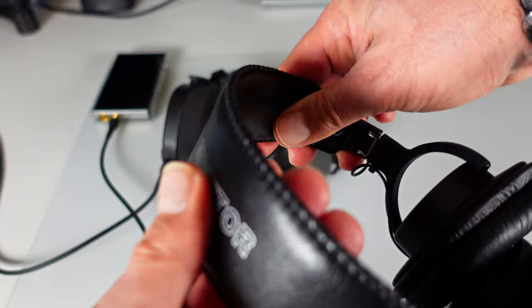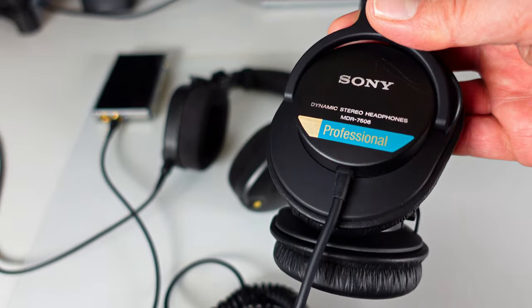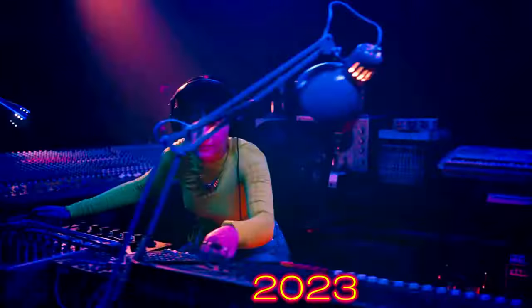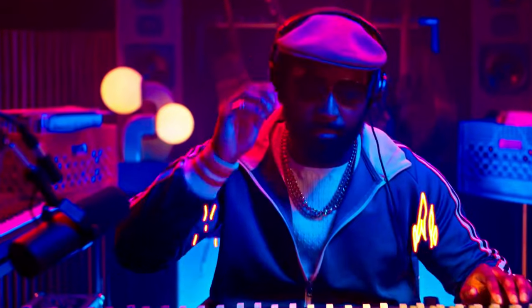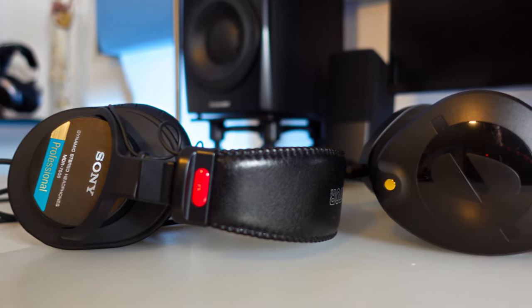The Sony MDR-7506 headband is made of thin leatherette with minimal padding, and the cable is non-removable, contrasting with the Rode's more robust design. Despite its external fragility, the Sony MDR-7506 is recognized for its reliability, serving many professionals over the years. In terms of studio monitoring, both headphones have similar specifications but with a slight difference in scene construction. The Rode excels in stage construction and placement, particularly noticeable in vocals, while the Sony captures the scene well, focusing more on individual instruments.